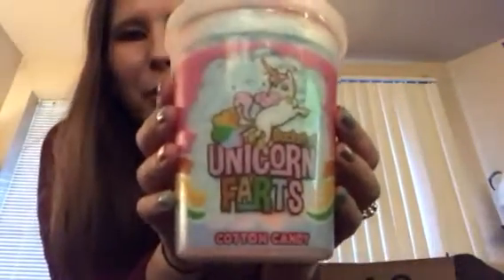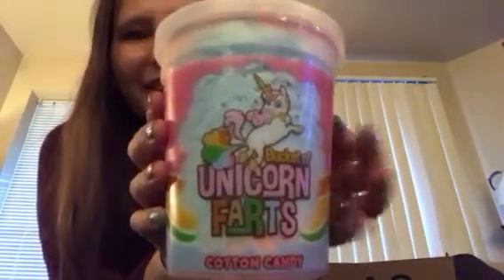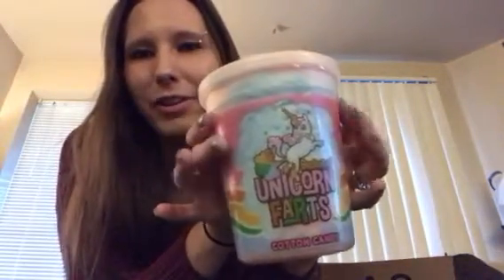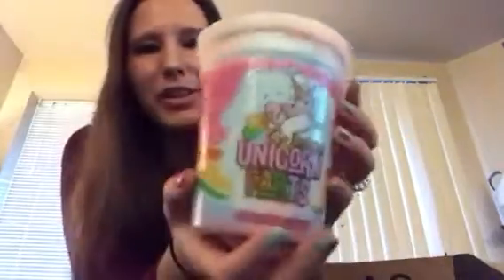We got unicorn farts cotton candy — this is cool! My kids are actually going to love this stuff, especially Arden. We will do a video of us trying this. It would actually make a perfect stocking stuffer this Christmas. It's kind of big so you'll probably need a bigger stocking, but it's so awesome. This is by Hocus Pocus.